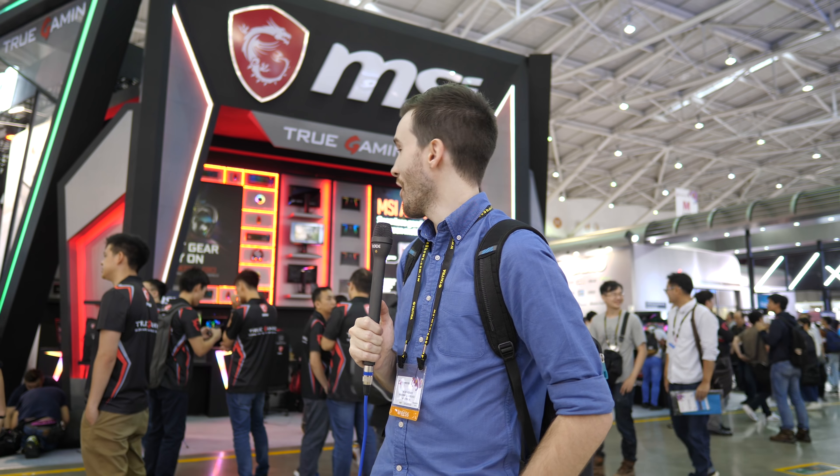Welcome back to Hardware Unboxed. We're here at Computex 2018 in front of the MSI booth, and we're going to be taking a look at some of their latest consumer products like their monitors, some of their laptops, a couple of their desktop systems, peripherals, fans, and they've even got a case here that we're going to be taking a look at, so let's get straight to it.